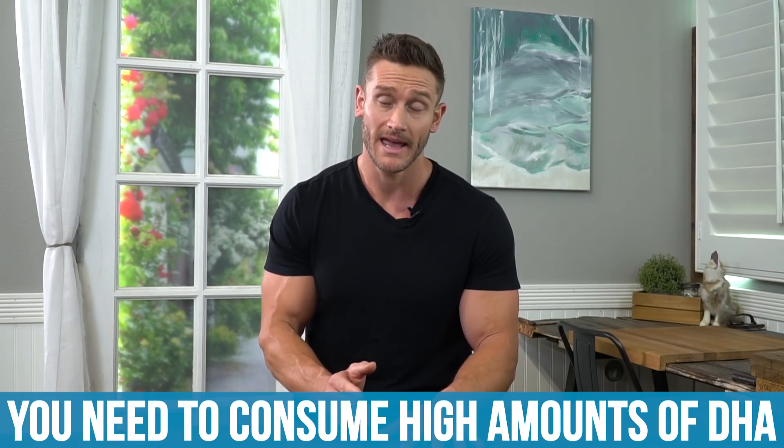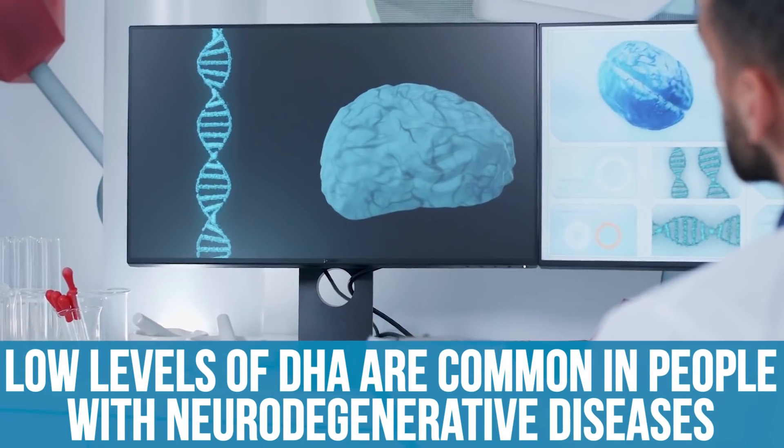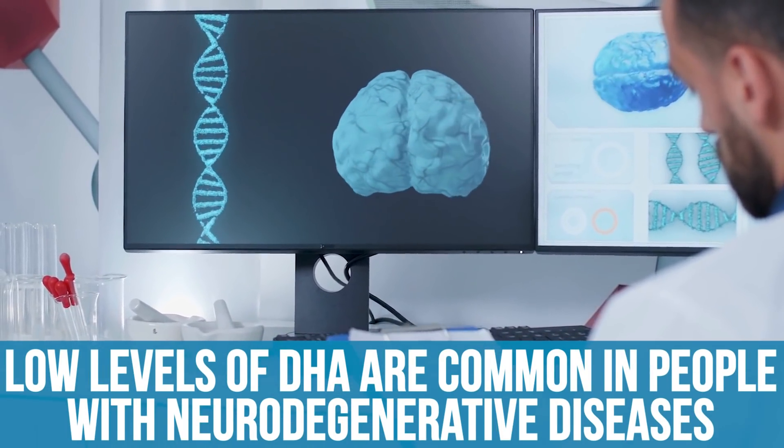Consume high amounts of DHA — and I really stress getting it from whole food rather than just a supplement. DHA in whole food form, from sardines, anchovies, mackerel, any kind of fish, roe, or even algal oil if you're vegan, is bound to phosphatidylcholine. Supplement form is not bound to phosphatidylcholine as much, so you don't get the full bioavailability. 90% of the fats in our brain are DHA, and people with neurodegenerative diseases commonly have low omega-3s and DHA.